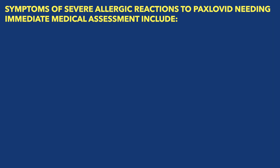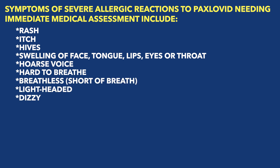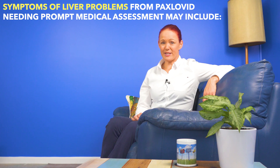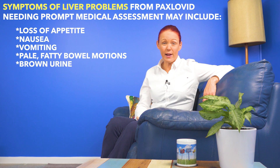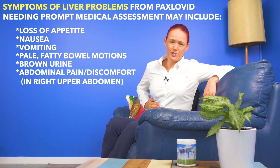Severe allergic reactions may include anything from rash, itch, hives, swelling of the face, tongue, lips, eyes, or throat, a hoarse voice, finding it hard to breathe or feeling breathless, lightheaded or dizzy, getting low blood pressure, feeling unwell generally, diarrhea, or feeling nauseous or vomiting. Another uncommon but serious risk is liver problems, which may include symptoms such as loss of appetite, nausea or vomiting, pale fatty bowel motions, brown urine instead of the usual yellow or clear, and abdominal pain or discomfort in the right upper abdomen just below your rib cage. Make sure you read your Paxlovid CMI to find out what to do if you do get any side effects — like whether to call an ambulance, get taken to the nearest hospital emergency department immediately, or whether to call your doctor immediately, depending on what the symptoms are.